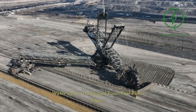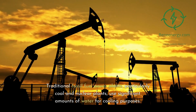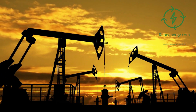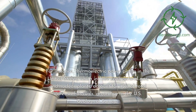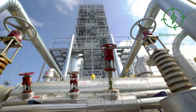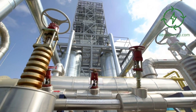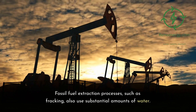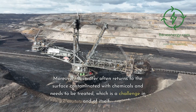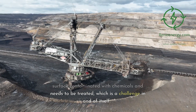Water use in traditional fossil fuel power plants. Traditional fossil fuel power plants, particularly coal and nuclear plants, use significant amounts of water for cooling purposes. For instance, thermoelectric power plants in the United States — which include coal, natural gas, and nuclear plants — account for 45% of total water withdrawals, according to the U.S. Geological Survey. Fossil fuel extraction processes, such as fracking, also use substantial amounts of water. Moreover, this water often returns to the surface contaminated with chemicals and needs to be treated, which is a challenge in and of itself.